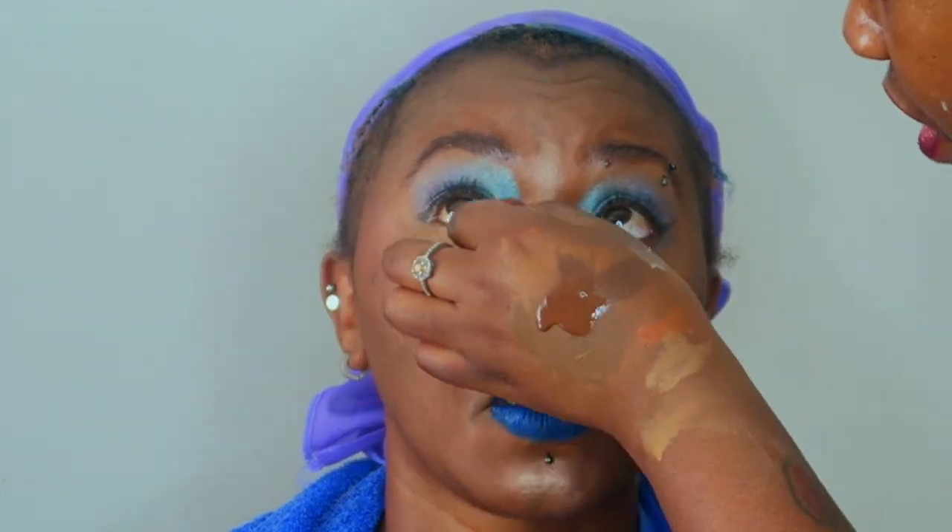Once she was done, I sprayed her with setting spray and then blended her face with the beauty blender to work that overdone highlighter into her skin. This is the finished look — I like the way it turned out and she was happy with everything. Thank you guys so much for watching! Don't forget to like, comment, and subscribe. I'm going to add a few pictures of her in natural light so you can see how beautiful it turned out.